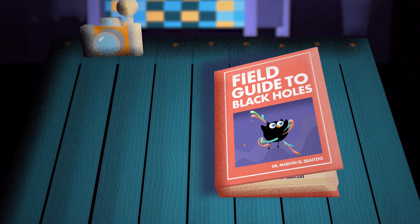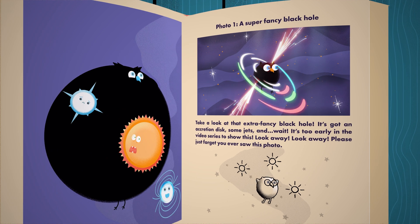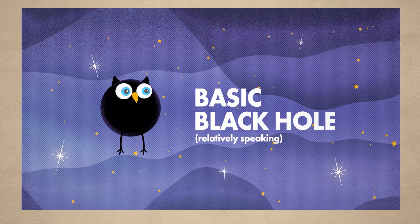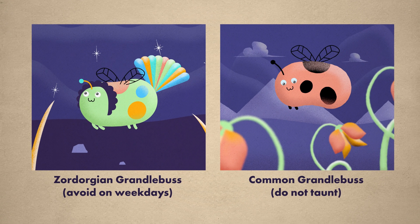So you're looking to find and watch some black holes, and there are quite a few of them, so you're in for a treat. But before you get to all the fancy ones, let's first take a look at some of the simplest ones. After all, looking at the fancy ones first would be like trying to spot a Zordorgian grandlobus before you even know basic grandlobus anatomy, and that would just be silly.